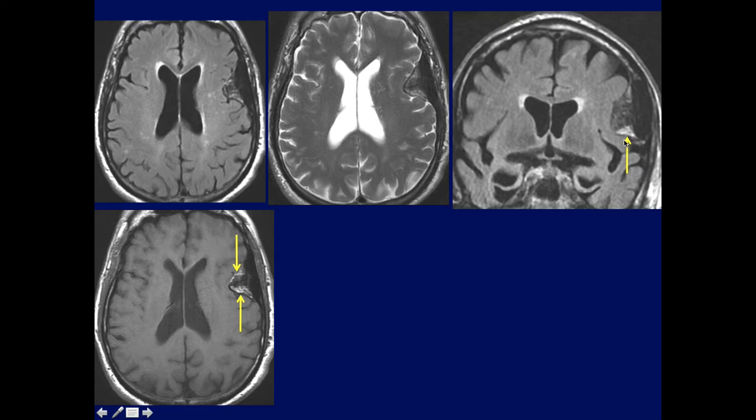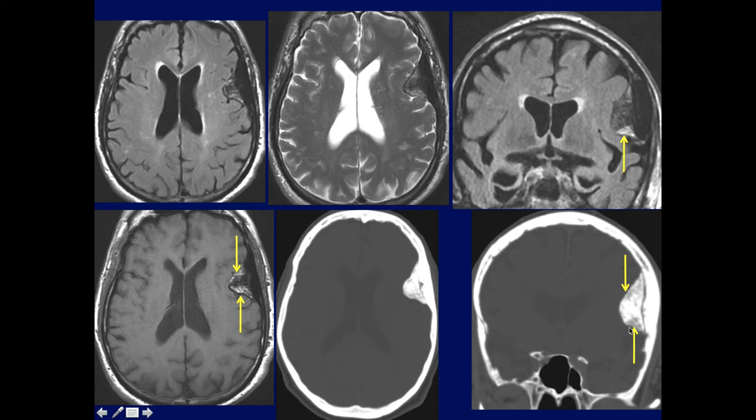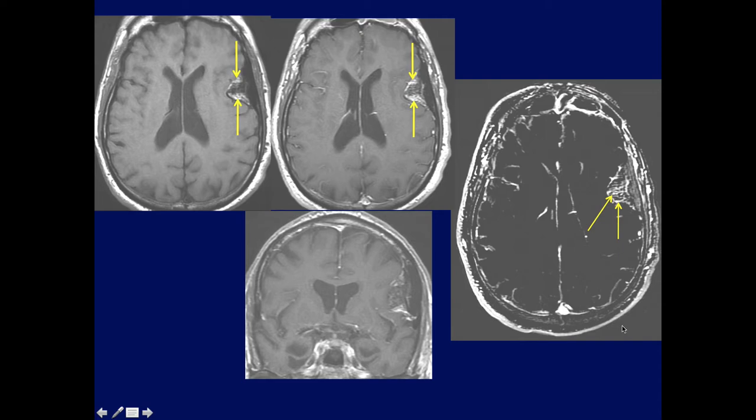Here's a case we had showing a little bit of fat at the edge of this lesion — I will discuss it further later. And here's a large calcified meningioma, but there was still a little bit of fat within it, as you can see in the bone windows.